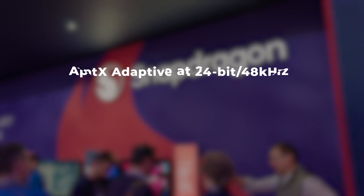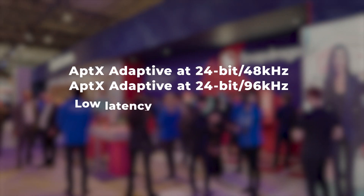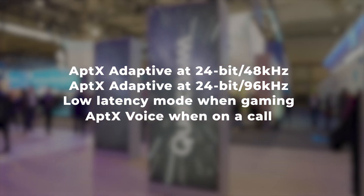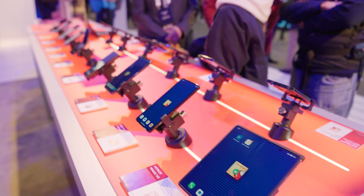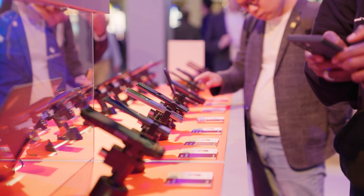It offered features such as aptX Adaptive at 24-bit, 48 kHz and 96 kHz, low latency mode when gaming, aptX Voice for super wideband voice when on a call, and Qualcomm Bluetooth high speed link. Later on, Qualcomm added the aptX Lossless codec that can deliver CD quality audio at 16-bit, 44.1 kHz, and head-tracked spatial audio.